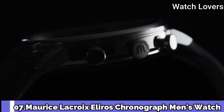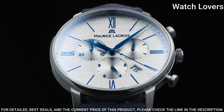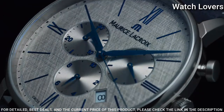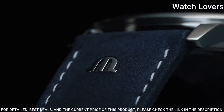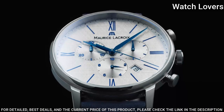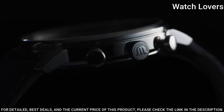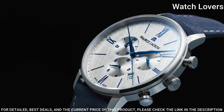Number 7: Maryse LaCroix Eliros Chronograph Men's Watch. Stainless Steel Case with a Brown Leather Strap, Fixed Bezel, Gray Dial with Rose Gold Tone Hands and Index Roman Numeral Hour Markers, Dial Type: Analog Chronograph, Quartz Movement, Scratch Resistant Mineral Crystal, Case Size: 40mm, Water Resistant at 50m, Functions: Chronograph, Date, Hour, Minute, Second. Dress Watch Style, Swiss Made.